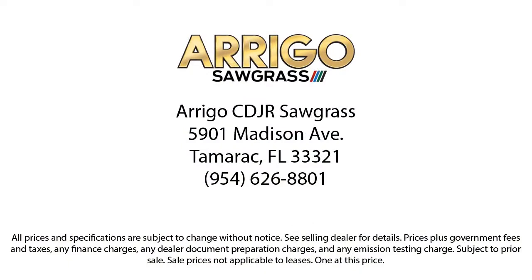Our friendly, multilingual staff will help you drive home today in a car or truck that is just right for you. So give us a call, or stop by Rego Chrysler Dodge Jeep Ram today.